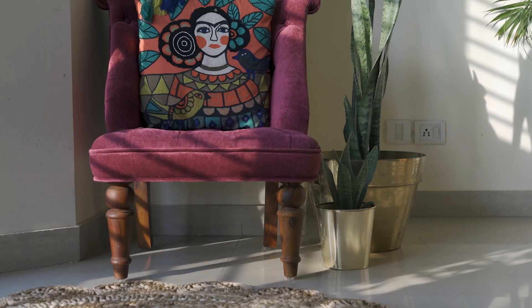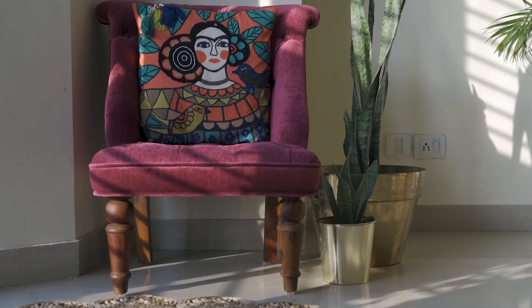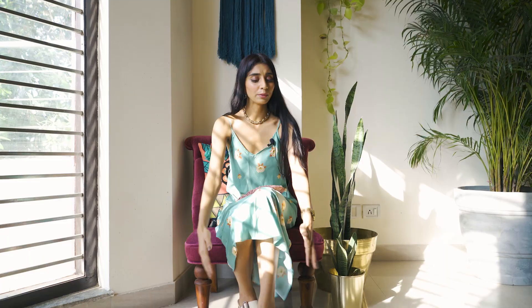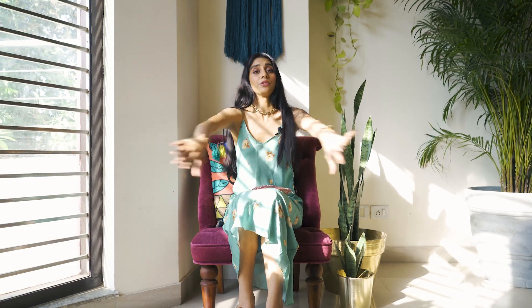Then we have a wall hanging — very bohemian. And then my favourite spot in the house, which is this chair. That's where I take all my mirror selfies that you guys have seen on Instagram — spill_the_sass. This chair is from Pepper Fry; I got it on sale. There's a very beautiful Frida Kahlo cushion, which is from AA Living in Bombay. This beautiful rug is from a place called The Rug Store — it's jute and it's round, which is so cool.